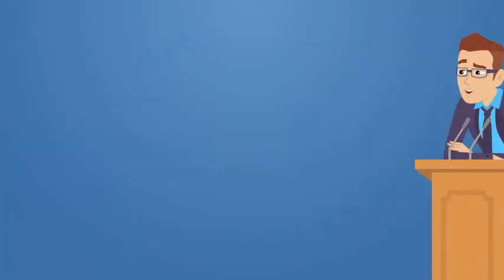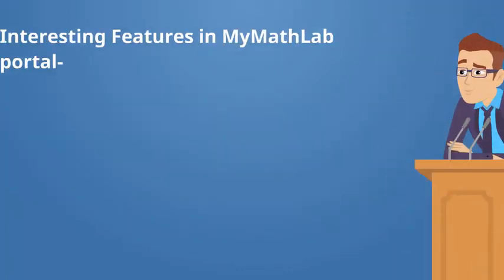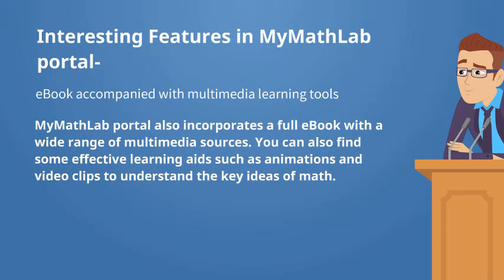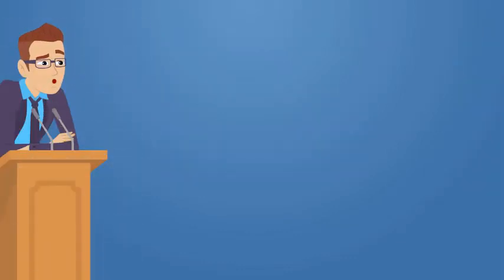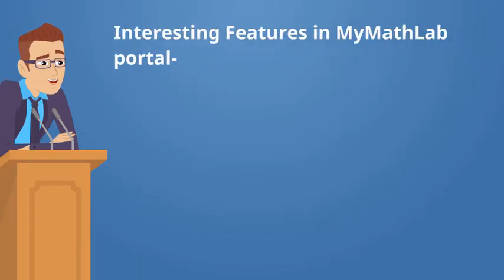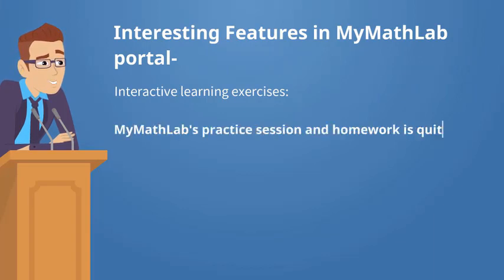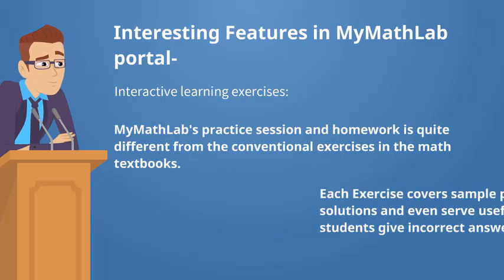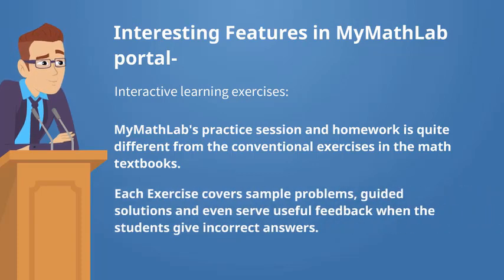Second: ebook accompanied with multimedia learning tools. MyMathLab portal also incorporates a full ebook with a wide range of multimedia sources. You can also find some effective learning aids such as animations and video clips to understand the key ideas of math. Third: interactive learning exercises. MyMathLab's practice sessions and homework are quite different from conventional exercises in math textbooks. Most of the exercises are free-response and deliver an intuitive mathematics symbol palette for following math notation. Each exercise covers sample problems, guided solutions, and even provides useful feedback when students give incorrect answers.